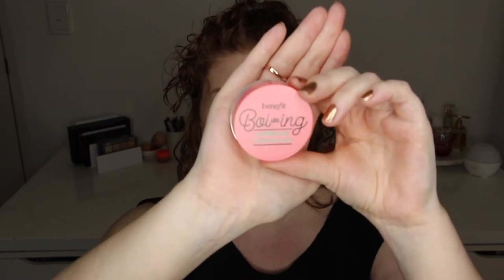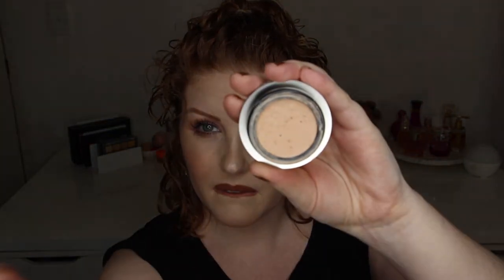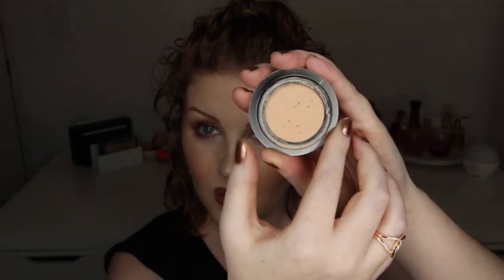These are the two concealers I am getting rid of. I haven't finished either of them but both have gone slightly off. This here is the Benefit Boing Airbrush Concealer — I remember when the Boing concealers came out and bought a few of them. Sadly this one has all these air bubble pockets in it — it looks like there's a disease coming out of it, honestly disgusting in person. I don't even want to put it near my face in case it's expired and causes breakouts.